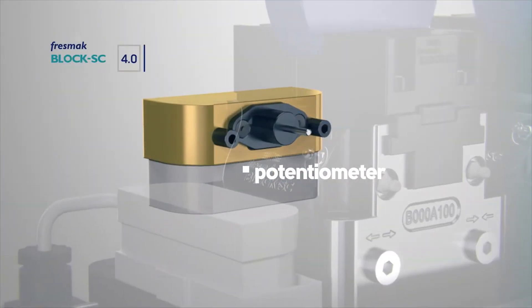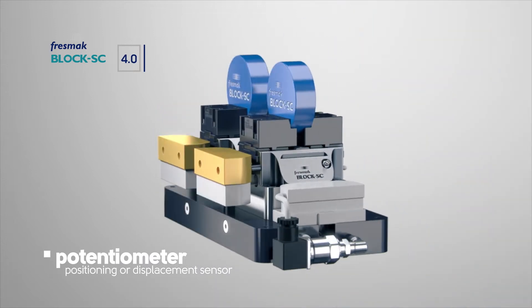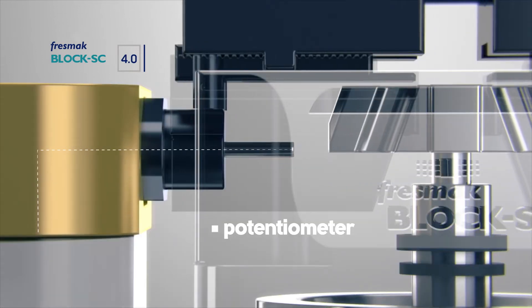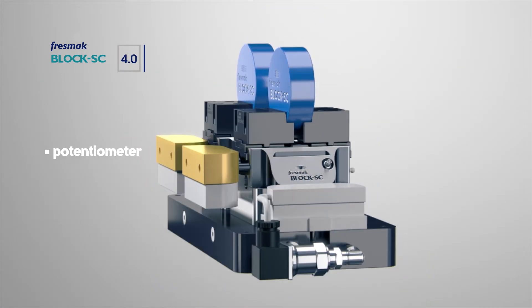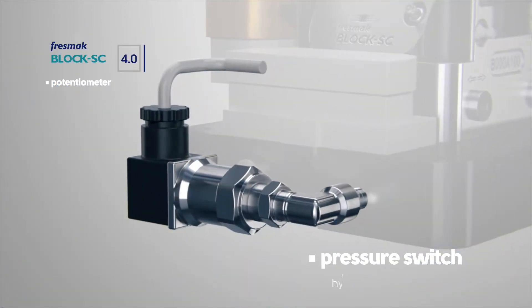This position or displacement sensor enables knowing the exact position of the workpieces. The stem of the potentiometer compresses or expands according to the position of the guide jaw, so that the exact position of the guide jaw can be known at any time and consequently the clamped workpiece can be exactly measured.